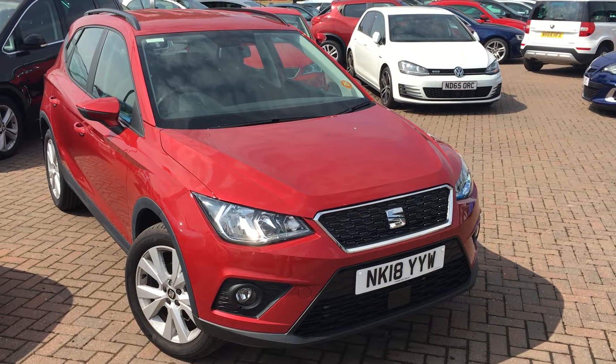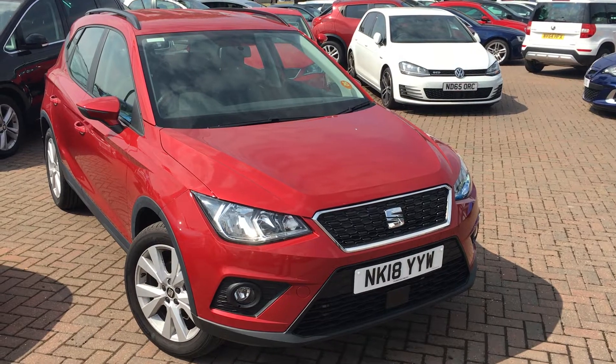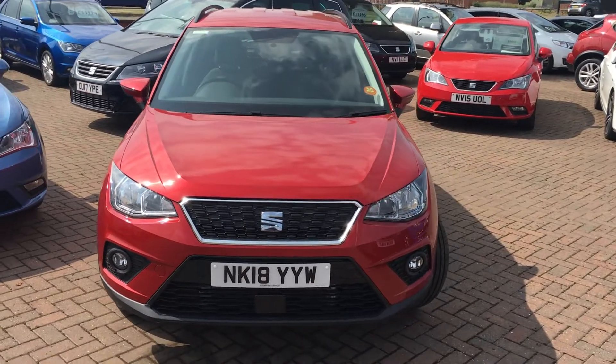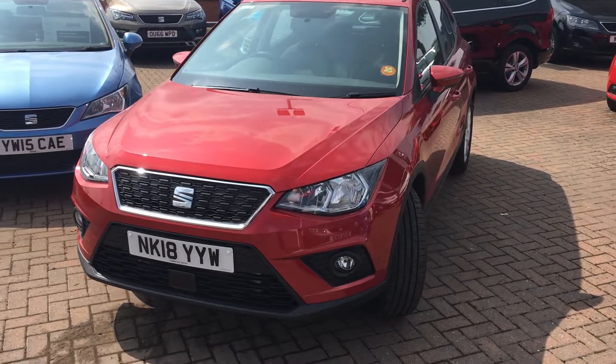Hi everyone, it's Conor at Jennings SEAT, and this is the SEAT Arona 1.0L TSI SE DSG, finished in Desire Red. The Arona is a really great little small crossover, very practical, and it even makes a great little city car as well.